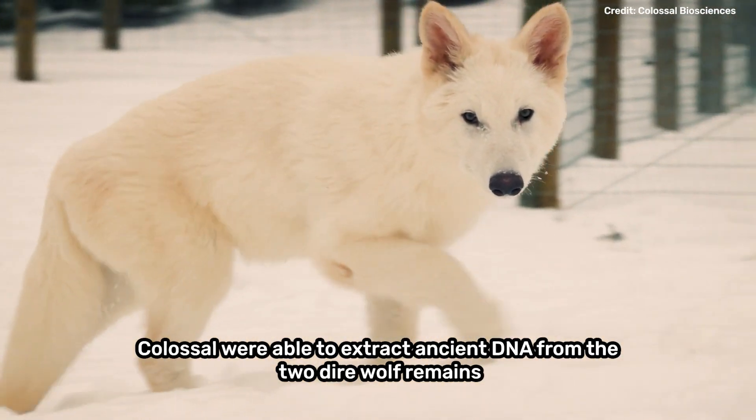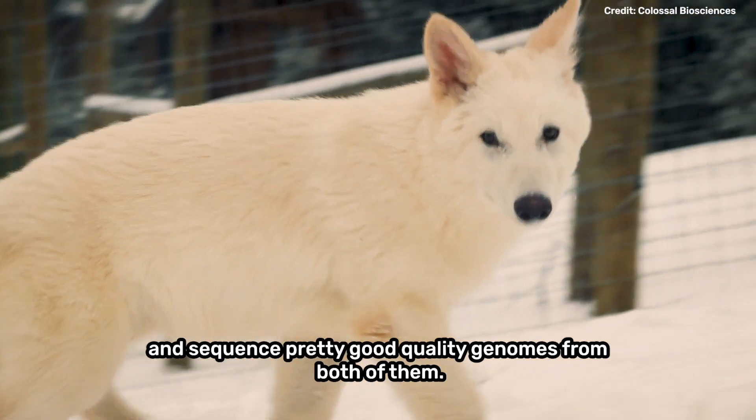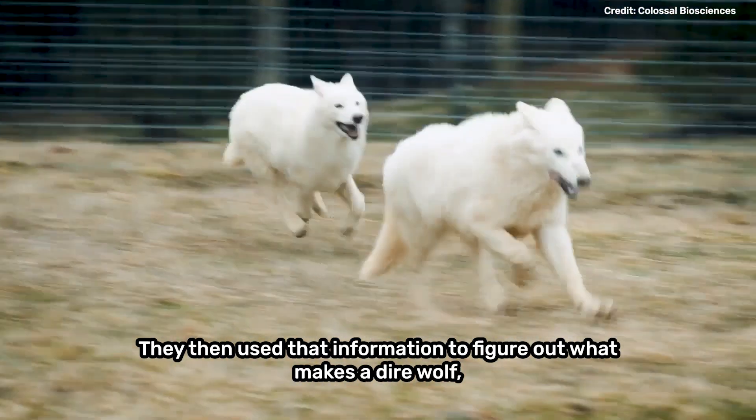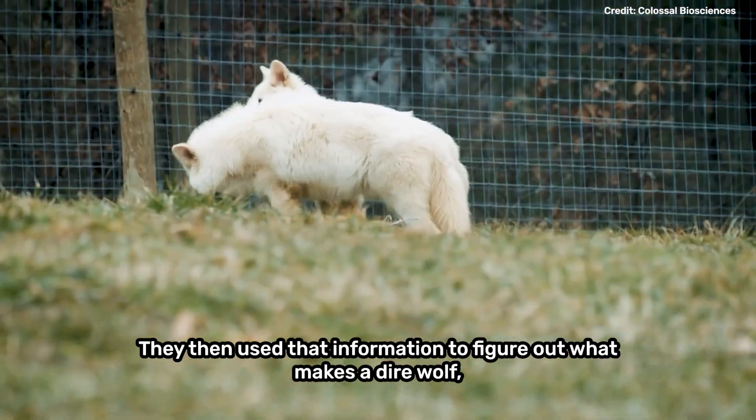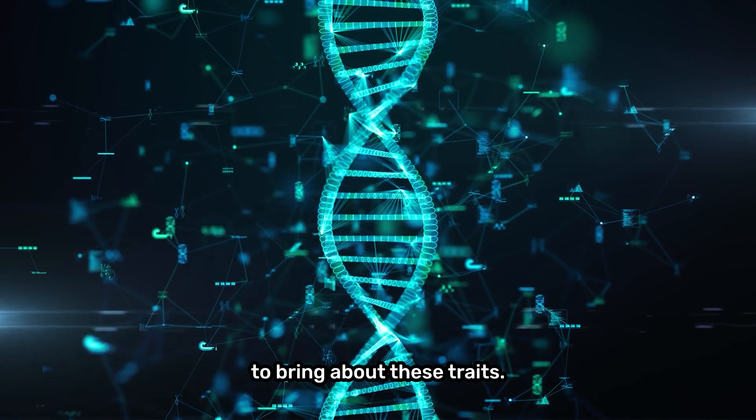Colossal were able to extract ancient DNA from the two direwolf remains and sequence pretty good quality genomes from both of them. They then used that information to figure out what makes a direwolf, and made 20 edits to 14 loci in the grey wolf genome to bring about these traits.